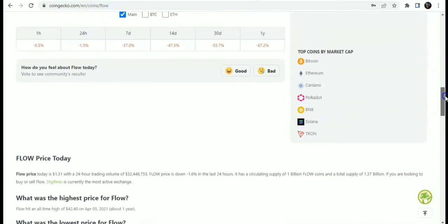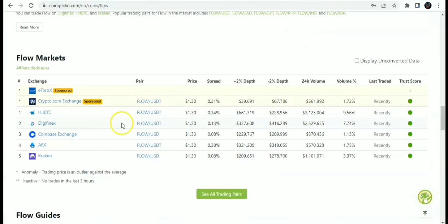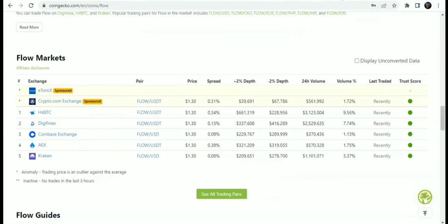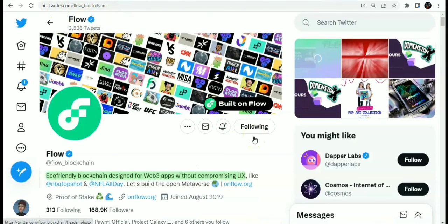This is not financial advice — I will never say in any way to buy this token. This is just the Blockchain Gem Review; you can do your own due diligence and proceed with your own decisions. The exchanges where you can get Flow include HitBTC, DigiFinex, Coinbase, AAX, Kraken, Binance, and KuCoin — you can find links in the description. I hope you check out this video. My name is Tobina and I hope to see you guys in the next episode. Do not forget to hit the subscribe button and like this video if you found it helpful.